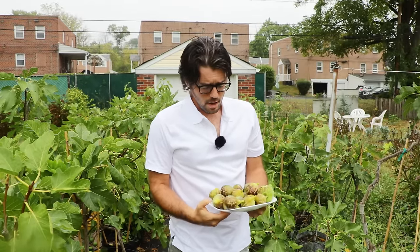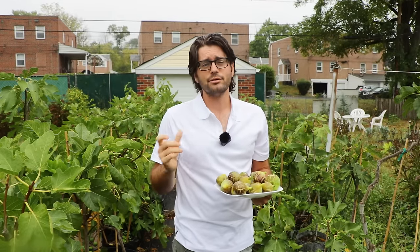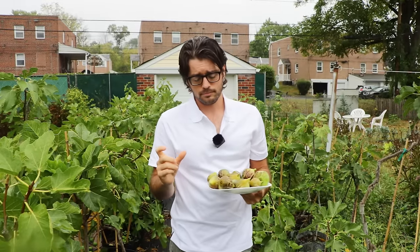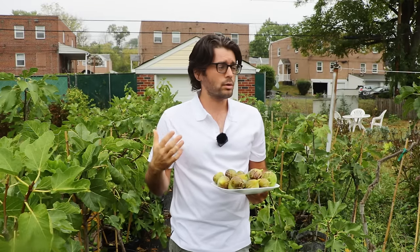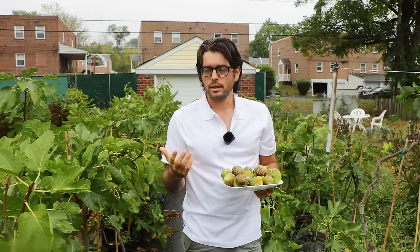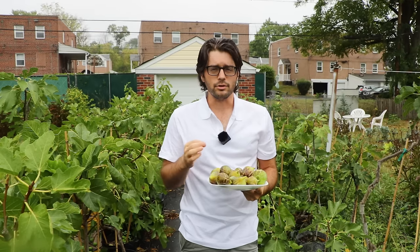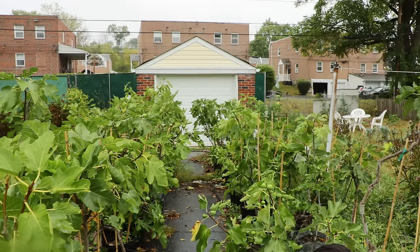The trees are also very productive — that's another way to identify this variety. They're going to have a fig on every node. The other cool thing is that the hang time is rather short. So you can pick them well before rain, and you can also harvest them when they're under-ripe and they'll still taste good. That's another really awesome fact about this fig.